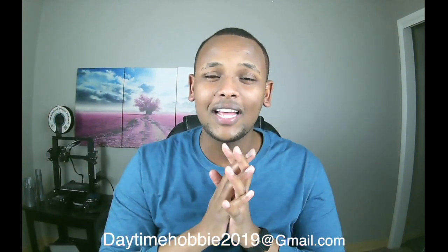That wraps up this episode. If you liked it, please hit the like button and I will see you guys on the next one. Take care.